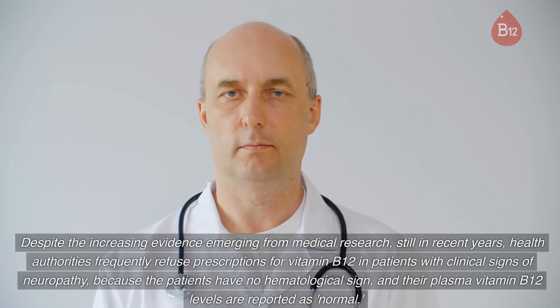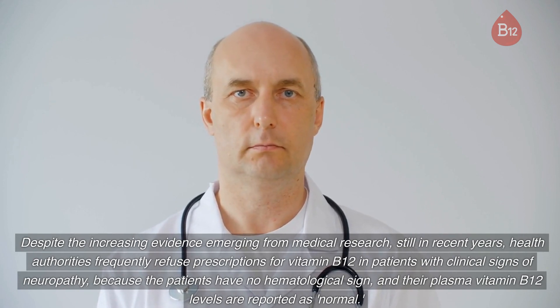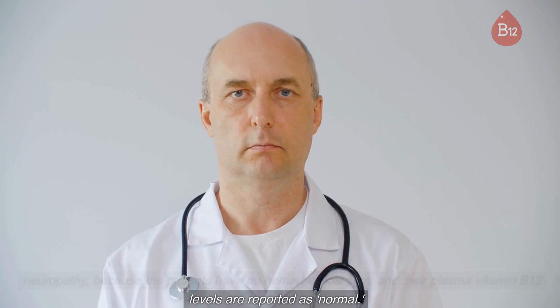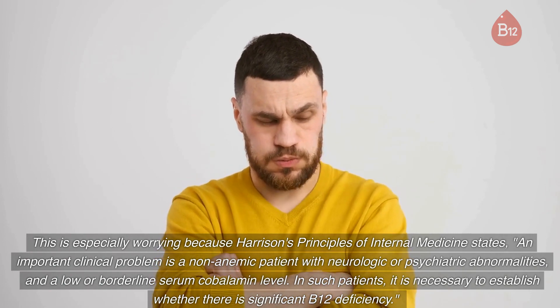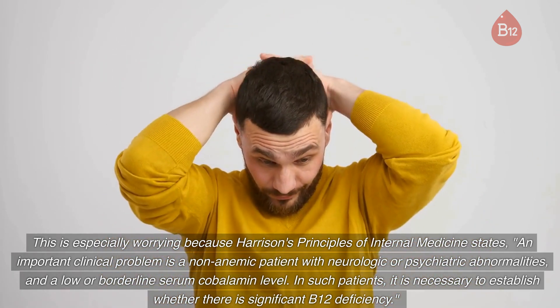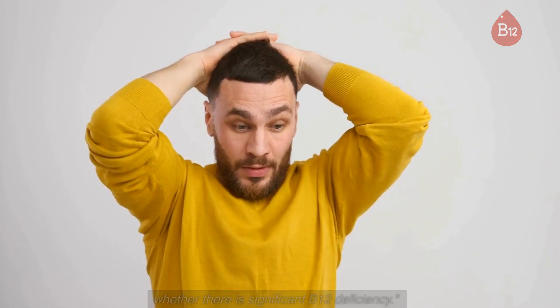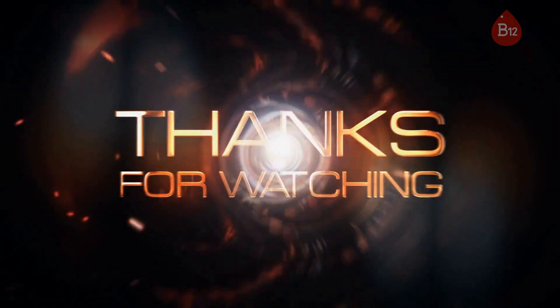Despite the increasing evidence from medical research, health authorities still frequently refuse prescriptions for vitamin B12 in patients with clinical signs of neuropathy because those patients have no hematological sign and their plasma vitamin B12 levels are reported as normal. This is especially worrying because Harrison's Principles of Internal Medicine states: an important clinical problem is a non-anemic patient with neurologic or psychiatric abnormalities and a low or borderline serum cobalamin level. In such patients, it is necessary to establish whether there is significant B12 deficiency.